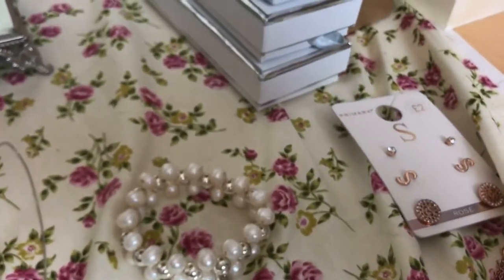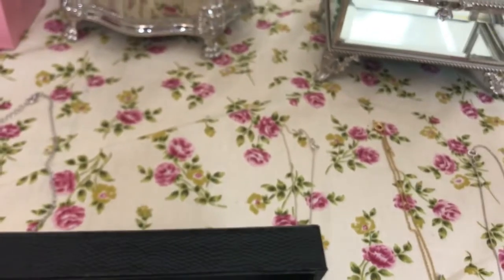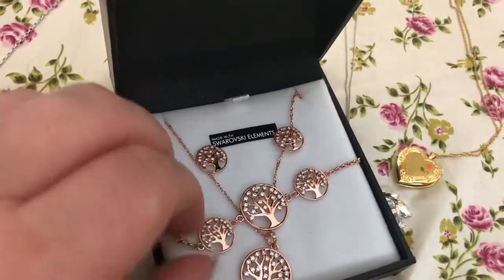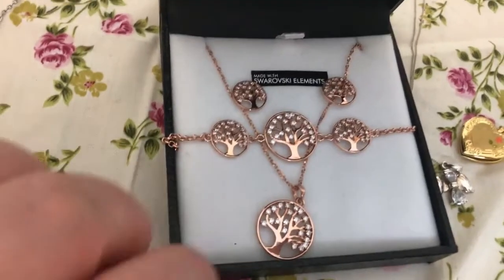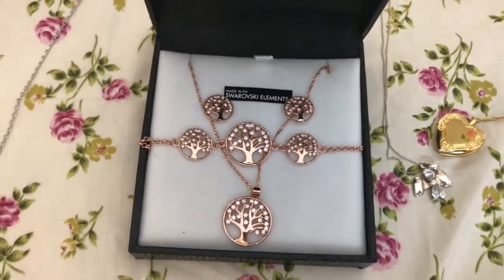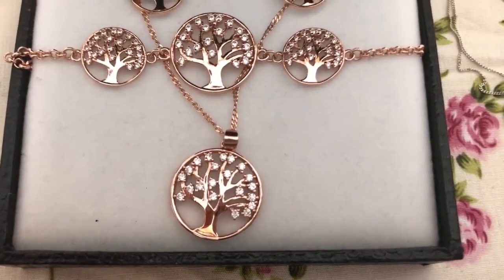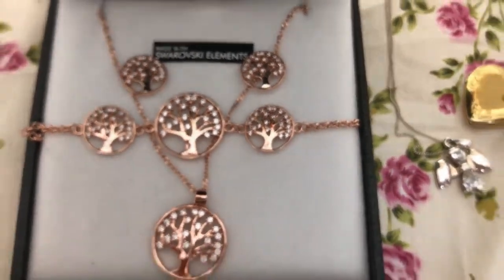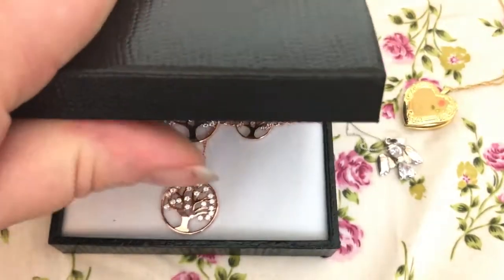The newest thing he got me is this from Warren James, which I actually got for my birthday this year — which was last week — so they definitely still have these in. He got me this bracelet for our first wedding anniversary present. I think the bracelet is probably about £20. I bought the necklace and earrings set myself and that was £39. It's in rose gold with Swarovski elements and it's just a tree of life. I really wanted some rose gold jewellery. It's probably about £60 for the whole set.